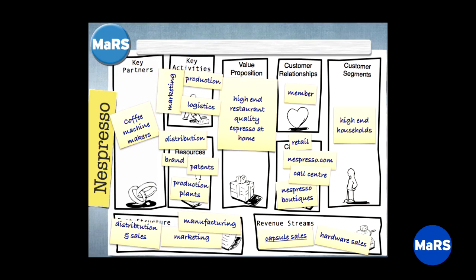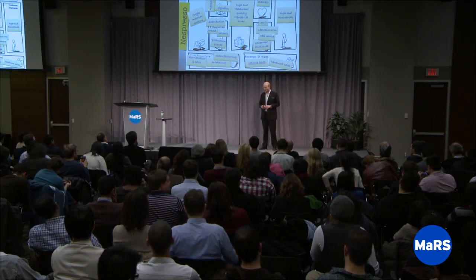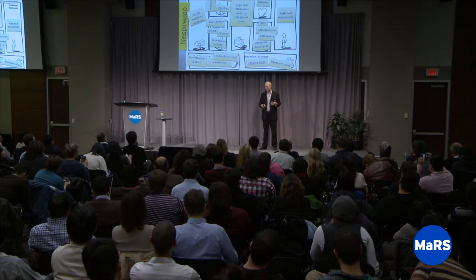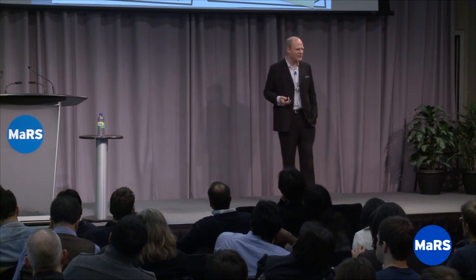Last on this chart: the distribution and sales element is a big cost for this business — not only a key component, it's a key driver of the P&L. Marketing is also a big cost — you not only have to be good at it, you have to spend a fair amount to do it. The long-term payback depends heavily on cost of customer acquisition. And then: manufacturing — I've got to make these things. So that's the Nespresso business model on the canvas.